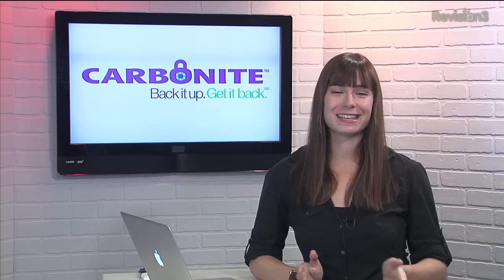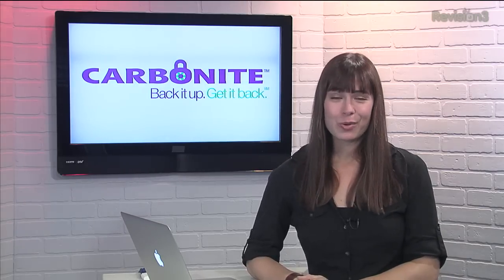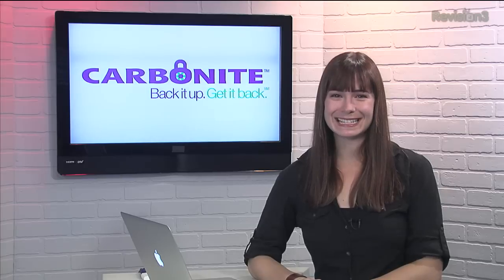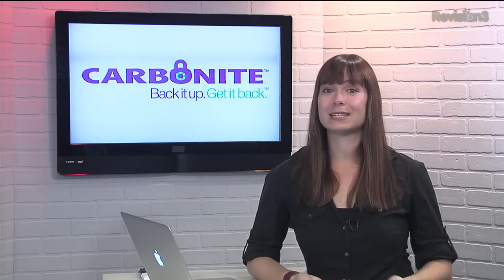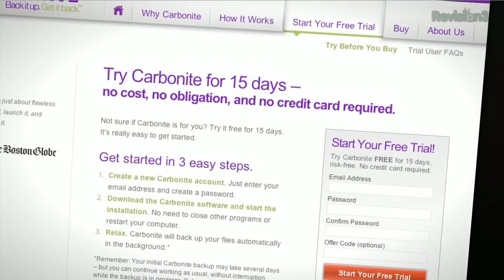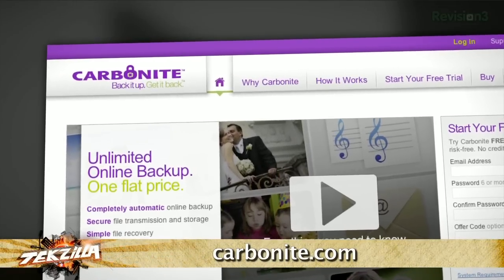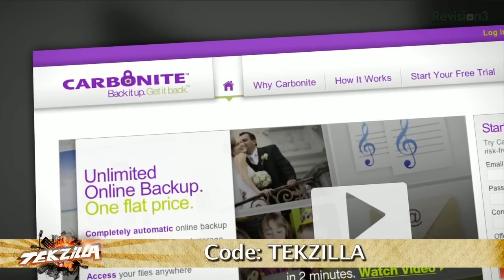Hey, back up your files. Don't lose your irreplaceable home videos just because of laziness. With Carbonite Online Backup, you can rest easy knowing that your important files are backed up in the cloud. Carbonite will automatically backup files so you don't have to even think about it. Carbonite is the better backup plan. Head over to Carbonite.com and use the code techzilla and you'll get two months free if you decide to buy.